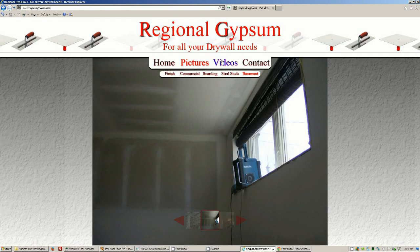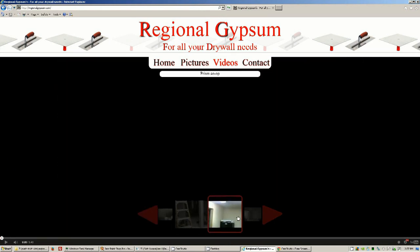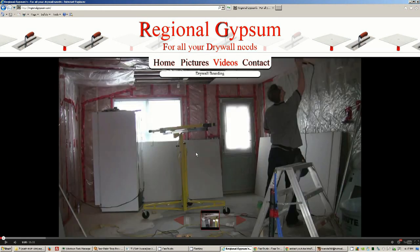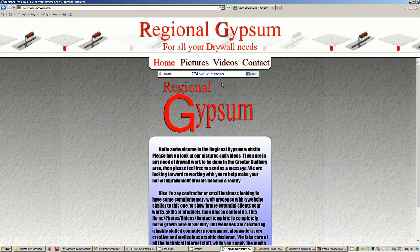Here we're just making a little point at the home section, showing that the website keeps track of all our visitors.